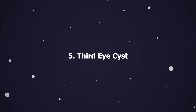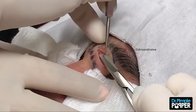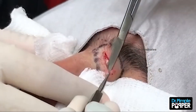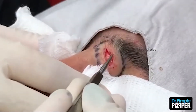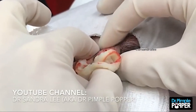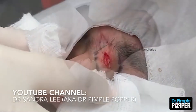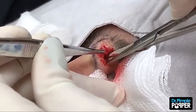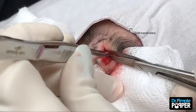Number 5: Third Eye Cyst. In her latest video posted to Instagram, Dr. Pimple Popper helps a man who has a large cyst located right under his eyebrow. It's so big it's starting to block his view in one of his eyes. The doctor captions the clip: "Using our third eye to see that today is going to be a great day. Hashtag future, hashtag cyst, hashtag Dr. Pimple Popper." Lee removes an epidermoid cyst located right near the man's eye, and it's fascinating to watch her work, keeping him calm as she operates so close to his eye.